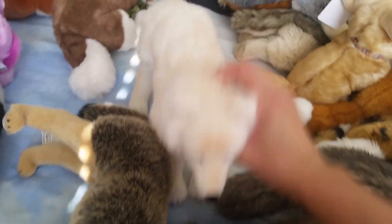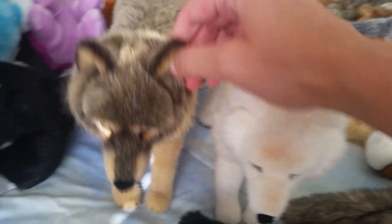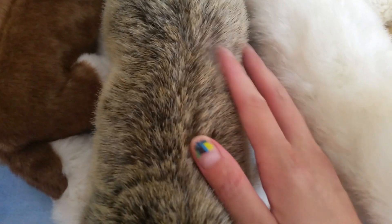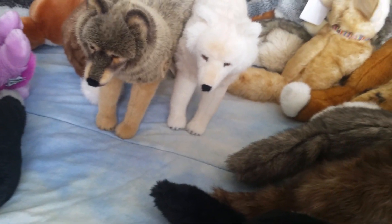I got the Cosen wolves - this is the standing one, the gray one, and the white one. They don't want to stand. They're very beautiful and I do recommend these, but they're not a toy for a kid - they're just for display. He has softer hair than her - her hair is longer, a different material, but this one is like really soft. Those are my Cosen wolves, those are the only Cosens that I have.